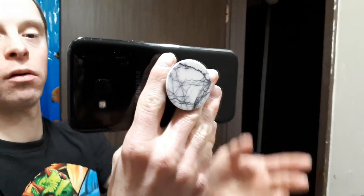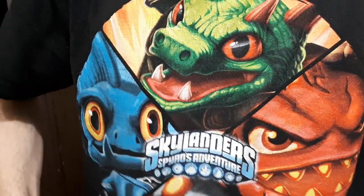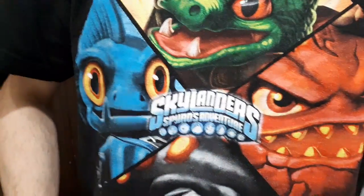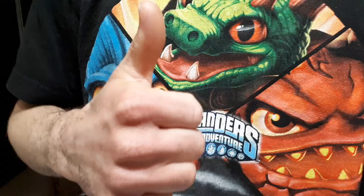But first, let's take a look at my shirt. It says Skylanders. You can see all the nice dragons on here. Looks nice and summery. Really epic — I've watched it, it is super cool.